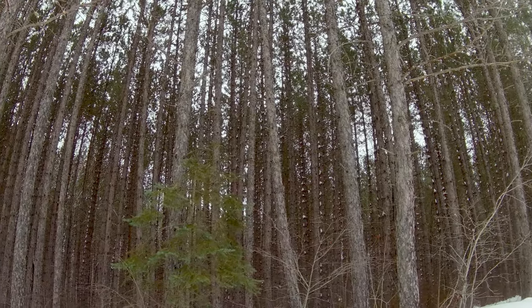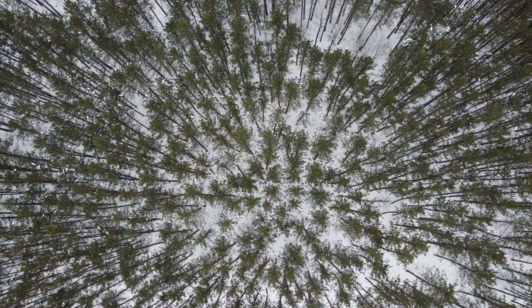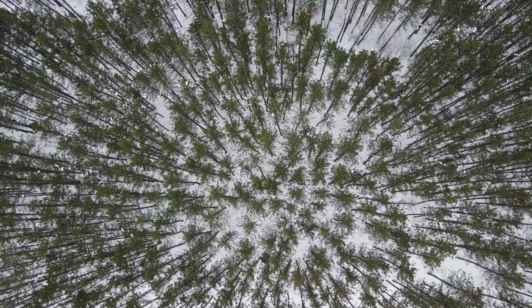So this is the forest that I saw from the satellite image and it looks like it's loaded with red pine. Obviously it had been planted at some point in time.